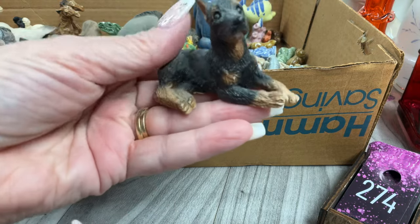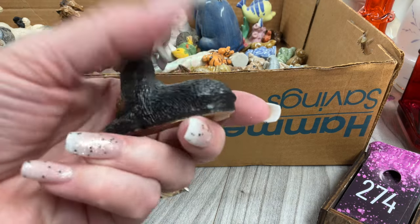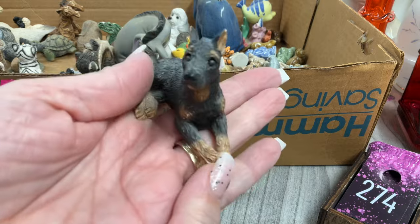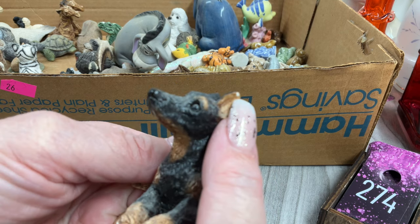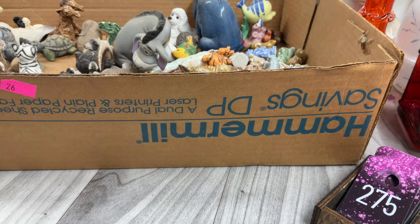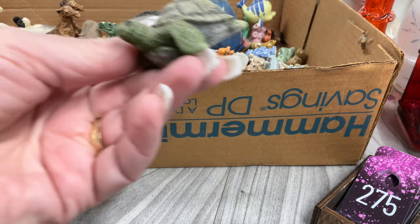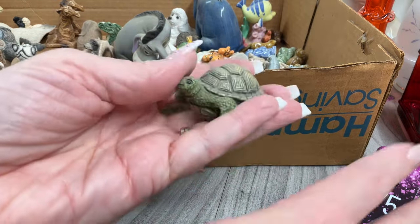We have a Doberman — Stone Critters, made in the USA! Maybe a teeny little chip. Four dollars. We have a turtle — actually he looks more like a tortoise. Four dollars for him.